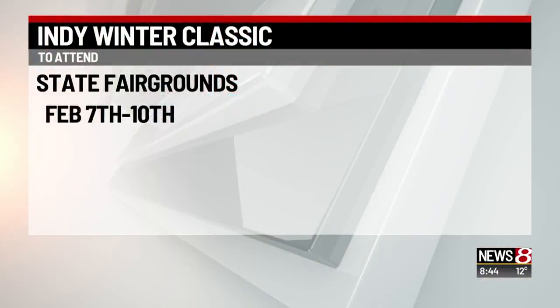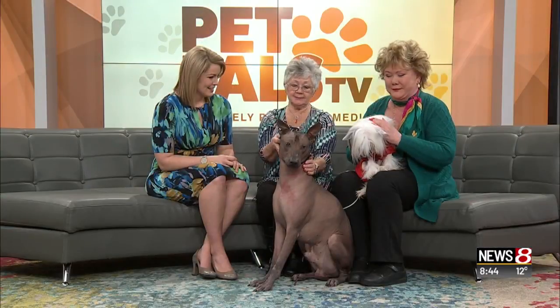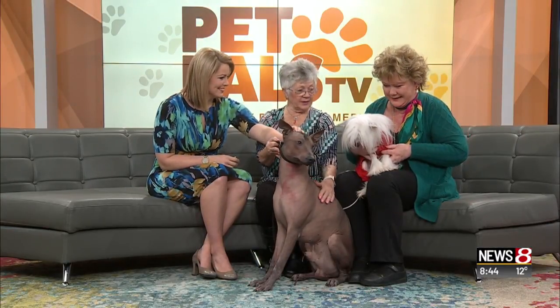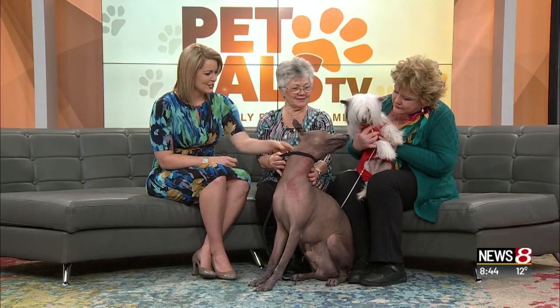When does the show, when can folks get involved with it? February 7th through the 10th. At the state fairgrounds. And you're going to be there, right, Judy? I will be there all four days, yes. And will these two lovely ones be there as well? And they'll be here too. That's fantastic.